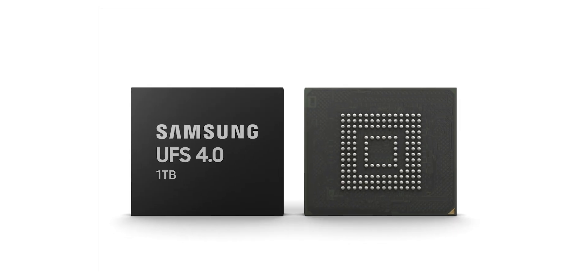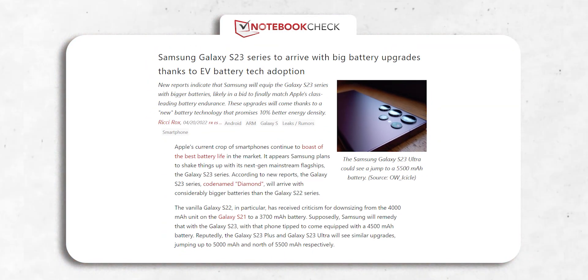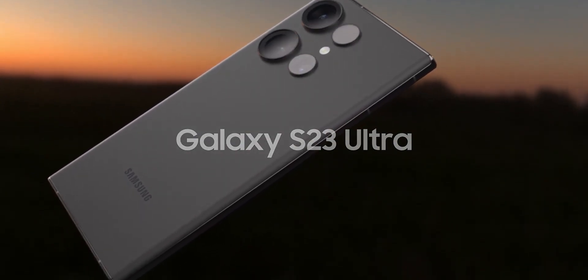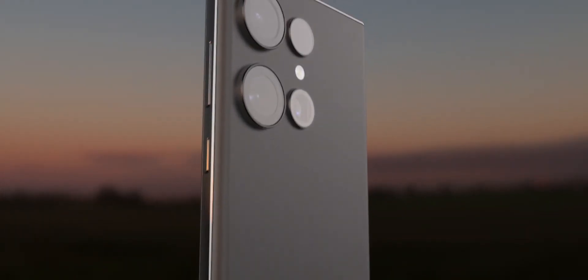Coupled with UFS 4 storage and the rumored new stacked batteries, the S23 Ultra will be a major upgrade for anyone looking to upgrade their phone. I'll keep you posted with all the new updates, so do consider subscribing, and I'll see you tomorrow — peace out!